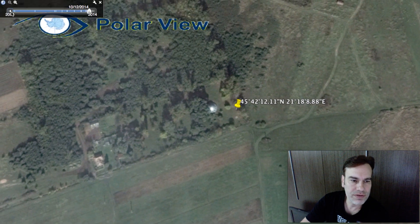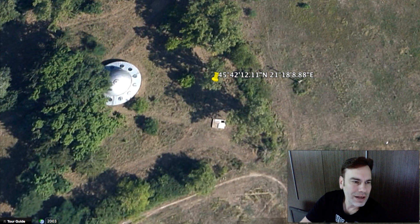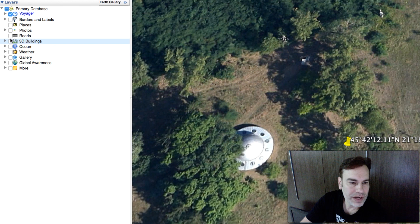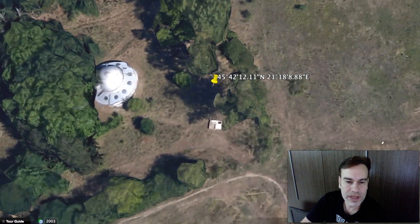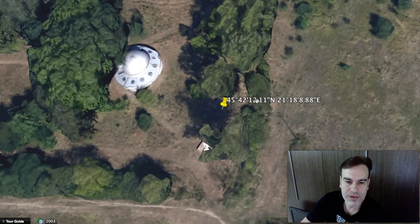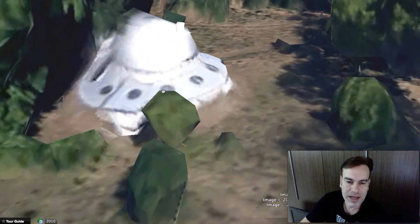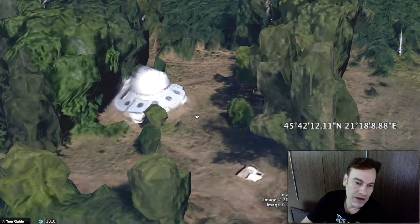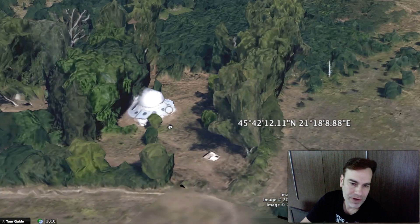Okay, watch what I'm doing so you can do this yourself — come up here, click the X in the upper left-hand corner. Now click the 3D button and we're in 3D mode. With 3D mode we can look at this object from the side. As you can see, it is not standing up on legs — there are no legs. It's landed on the ground. There are no doorways apparent from what we can see.